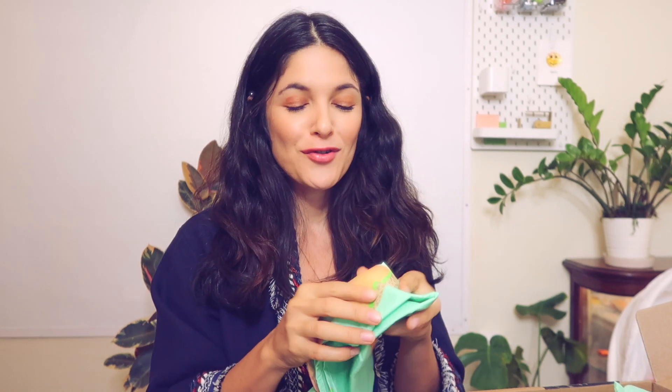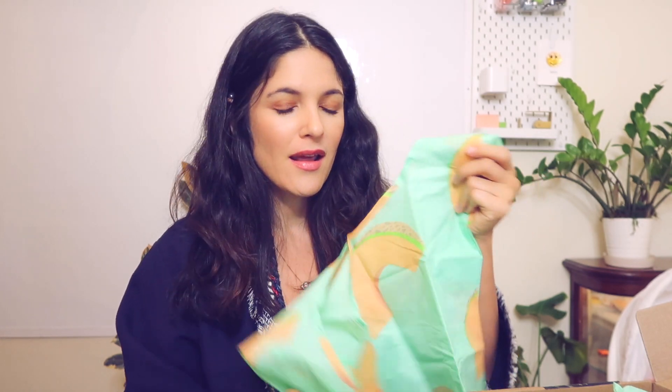The last item in the box is a Baggu Standard Reusable Bag. They are one of the OG brands, like Chico Bag, that have done nylon bags for shopping. This one comes with a little pouch. They always had really good designs — my friend in Korea always recommended going to American Apparel to get one, and this was like eight years ago.